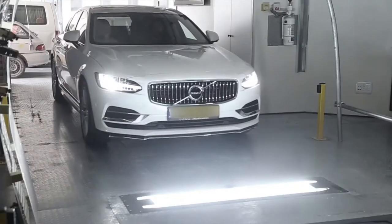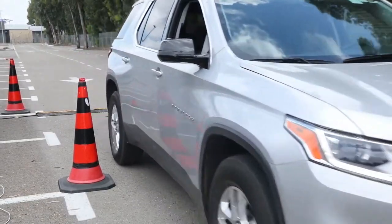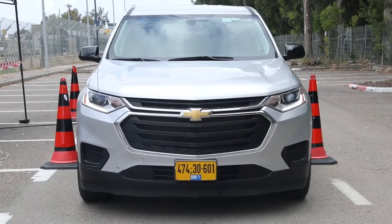UVI can detect modifications and materials like contraband, bombs, drugs, weapons, or hard drives attached to the undercarriage of any type of vehicle or truck, and without ever seeing a reference image of the vehicle before.